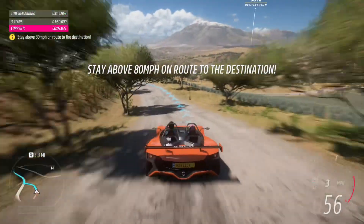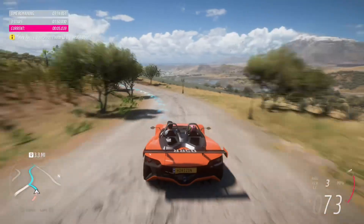Let's get moving. Get some speed, then turn into the countryside. Really see what this car can do.